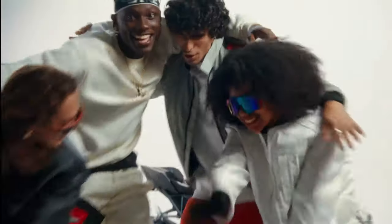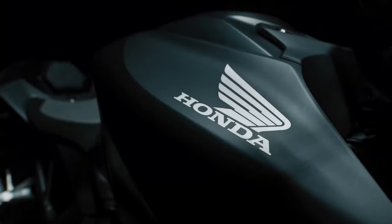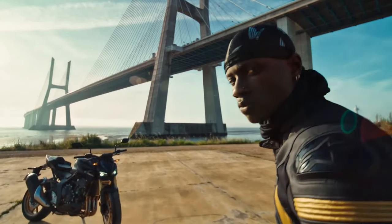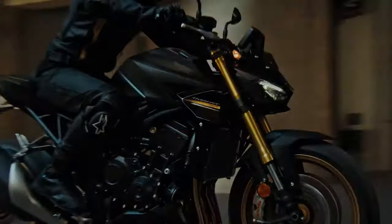The bikes feature advanced technology, including a 5-inch TFT screen, multiple riding modes, and Honda Selectable Torque Control. The SP variant offers enhanced power and torque, along with exclusive design features and color options.